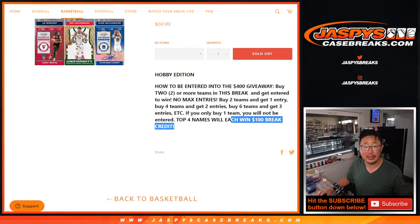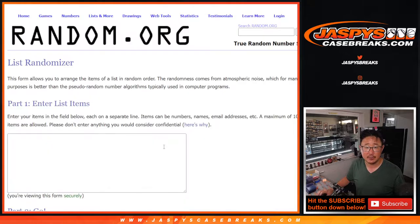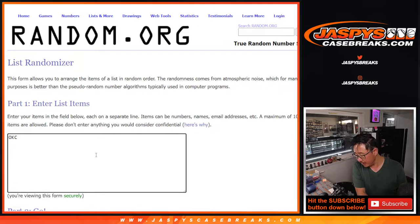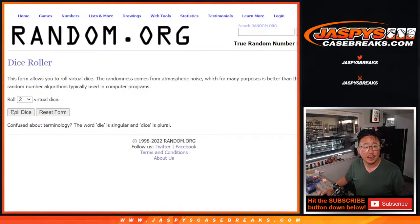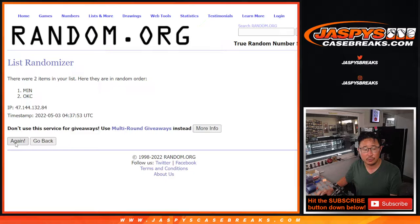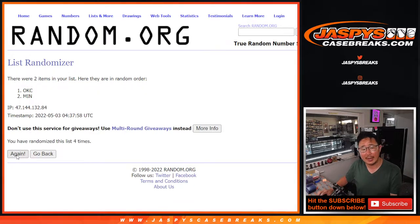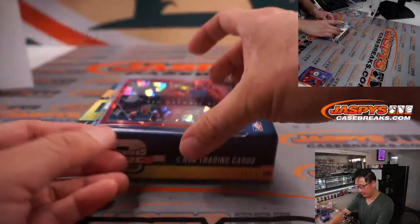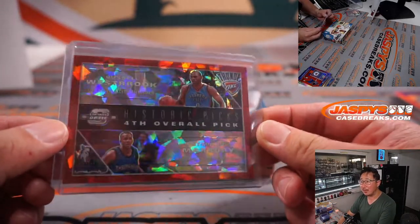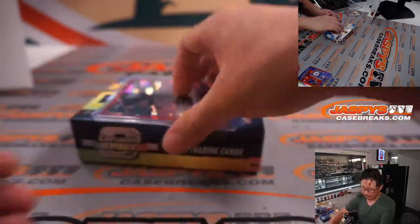Top four after the dice roll get $100 of break credit to JaskiesCaseBreaks.com. First randomizer is OKC and then Minnesota. Rolling three and a five for both lists — name or team on top after eight shuffles gets it. After eight, OKC gets it — and that's going to be Oliver. You get the historic picks card: Westbrook and Stephon Marbury in the cracked ice design.